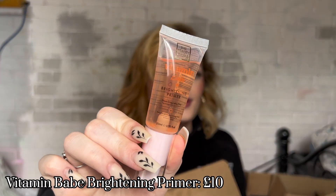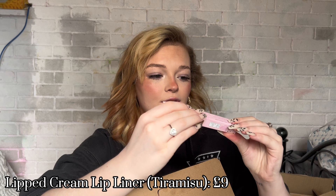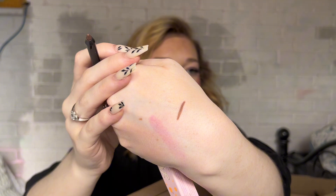Then there's the Vitamin Babe Brightening Primer. The way it looks and is packaged is really similar to the Elf Hydro Grip Primer and the Collection Power Grip Primer, so I have a feeling it's going to be super tacky — though it is a little bit thinner, so we'll see. Next is the Lipped Cream Lip Liner in the shade Tiramisu. I usually go for lip gloss and natural tinted lip balms rather than proper lipstick. This is a bit darker than I'd normally go for — quite brown — but I'm trying new things.